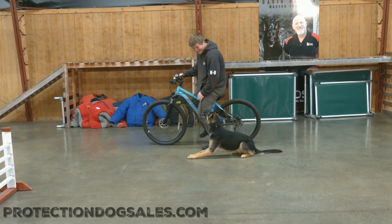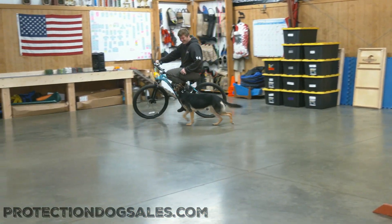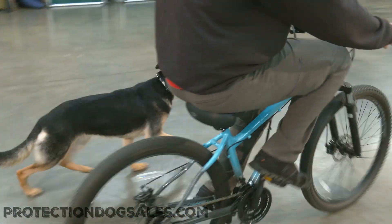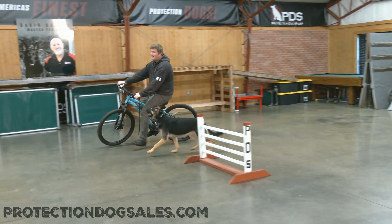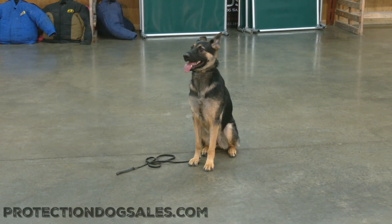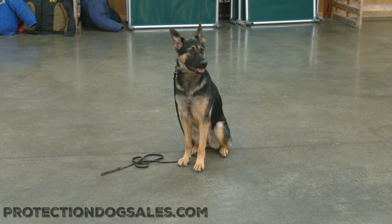The attention to detail, the focus, the enthusiasm, the willingness to please — like I said, she's checking all the boxes for us here at Protection Dog Sales. Isla Von Prufenpuddin, just a year of age, going to get better, more consistent, stronger as she continues to grow and mature here in our program. So check us out, guys — ProtectionDogSales.com — see if we've got the right dog for you. But today, we're looking at Isla Von Prufenpuddin.